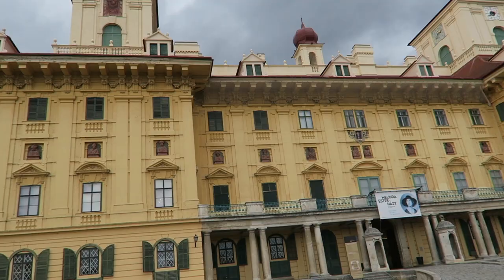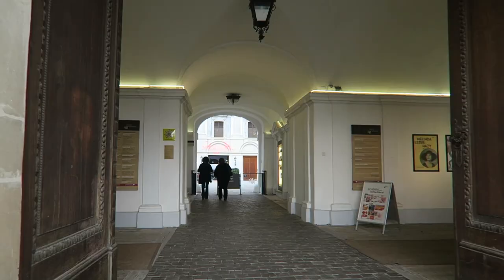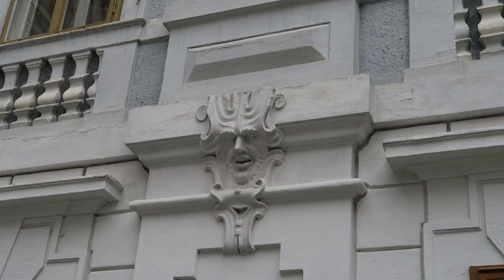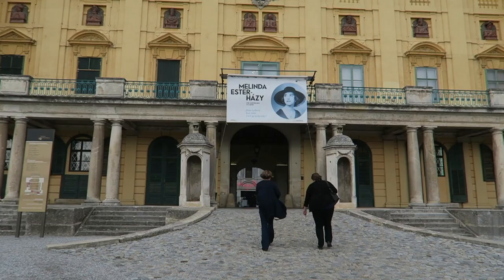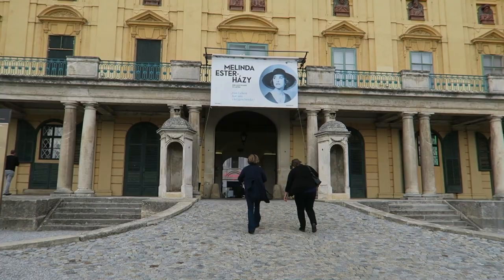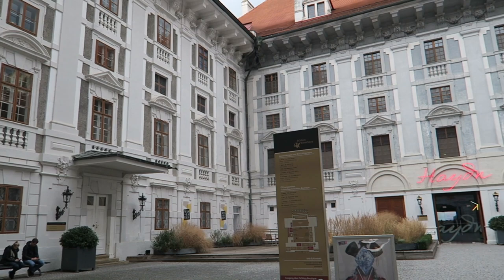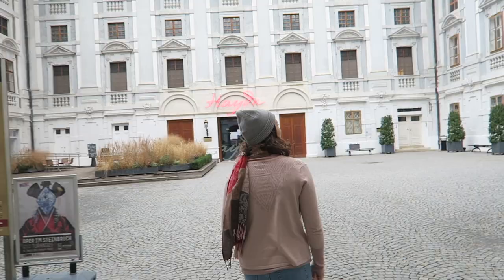We arrived at the Esterhazy Palace. This palace is known for being one of the most beautiful baroque palaces in all of Austria. It was once home to the Esterhazy princes and now it's open for tours, holding exhibitions, events, and offers a fascinating view into the life of the royalties who once lived here. Currently there is an exhibition which shows an inside look into Princess Melinda Esterhazy's life. Entrance into the palace is 10 euros, so let's go in and explore.